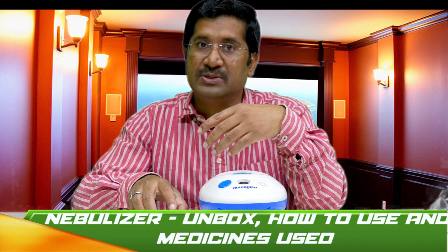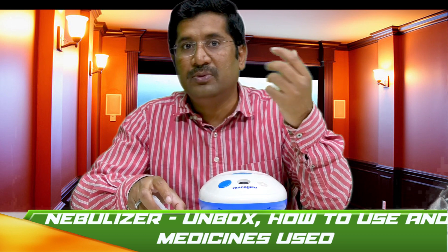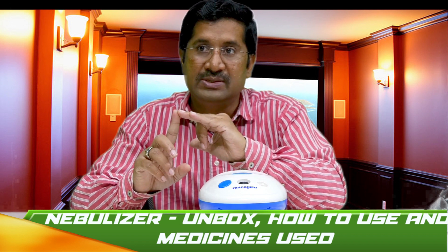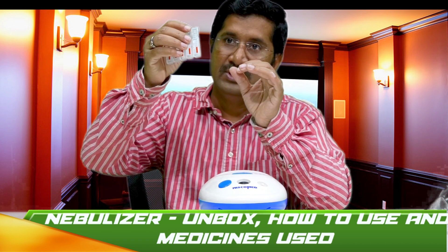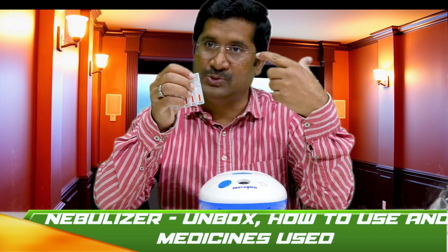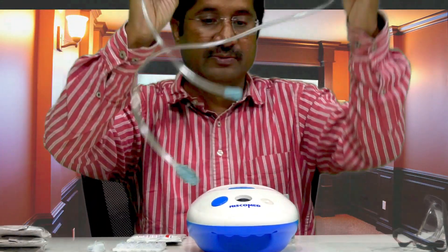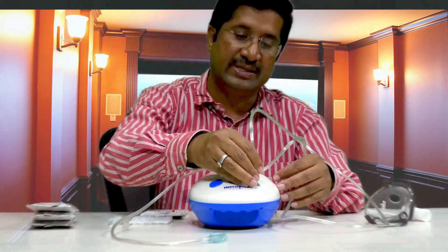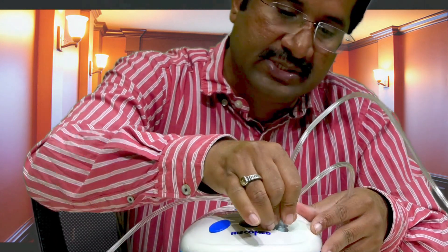One great benefit of this nebulizer is that instead of taking medicine systemically — like tablets that go into the blood and then reach the target organ — the nebulizer helps us to deliver the medicine directly to the target organ, which is the lungs. Now we know what types of medicines we use: one is a bronchodilator and the other is an anti-inflammatory. They come in liquid form in respules. Let me show how to add the respules into the medication cup. I am connecting one end of the connecting tube to the outlet of the compressor.